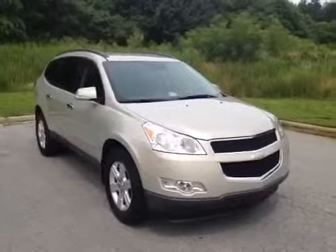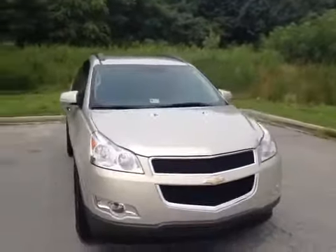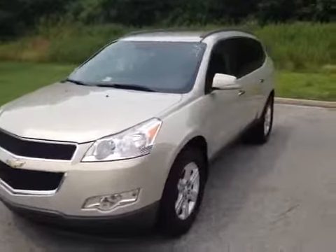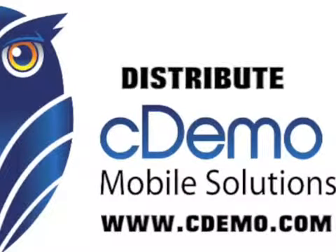This Traverse comes with factory 18-inch alloy wheels wrapped in Goodyear rubber, daytime running lamps, as well as mirror-mounted side turn signals.